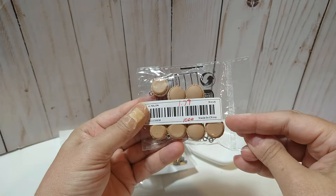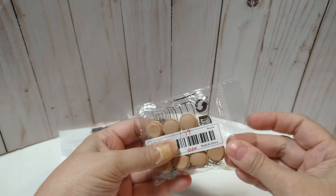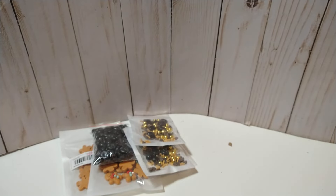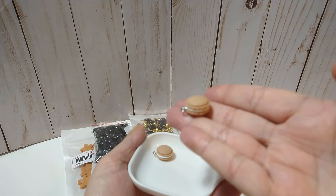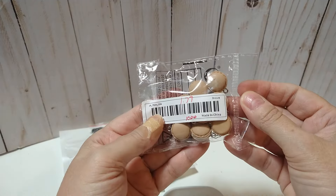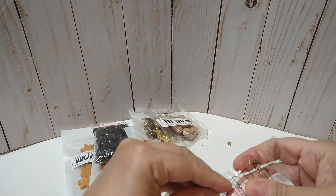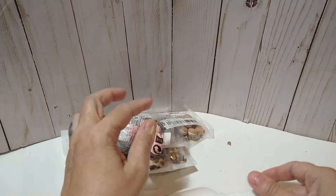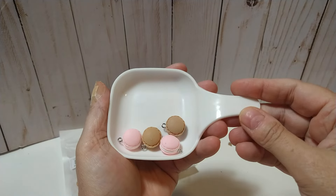I got these little macaroon charms — $1.79 for 10 pieces — and this is like a khaki color. It's kind of flat on one side and then it's got a little raised bit on the other side. So those are really cute. I got them in khaki for $1.79, and I also got the pink, also $1.79 for 10 pieces.